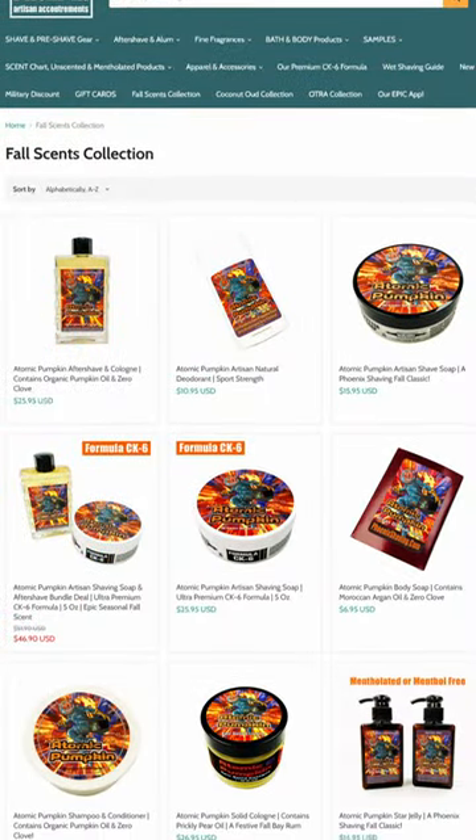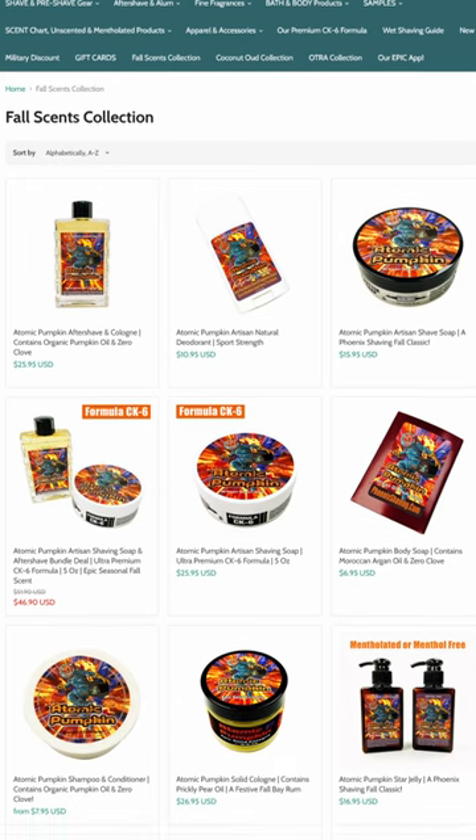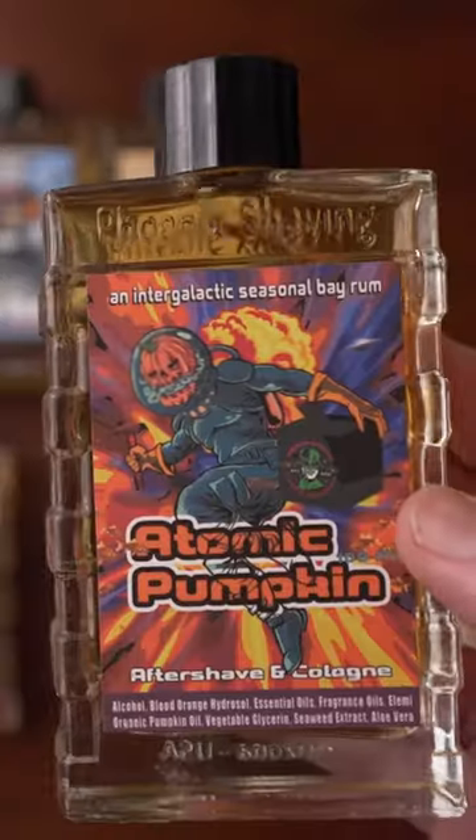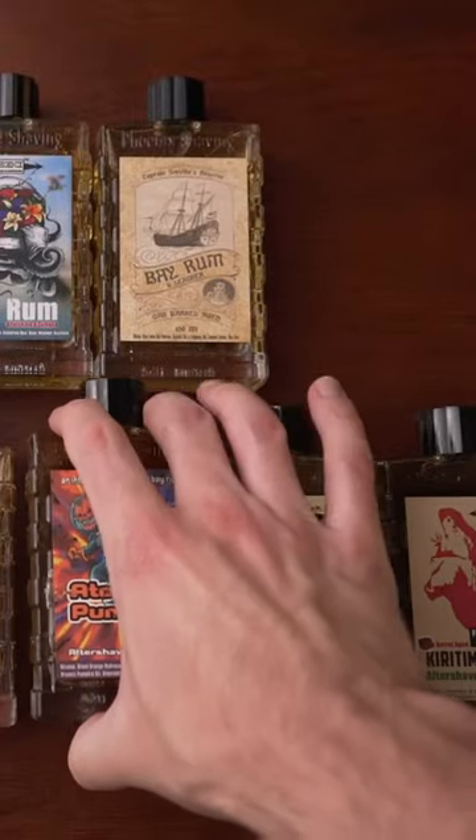They have an eau de parfum, aftershave, soap, shampoo, everything — but it's only available for a limited time until the end of October. So definitely go check it out. I'll have a link in the comments below. Go there, get some. It's amazing.